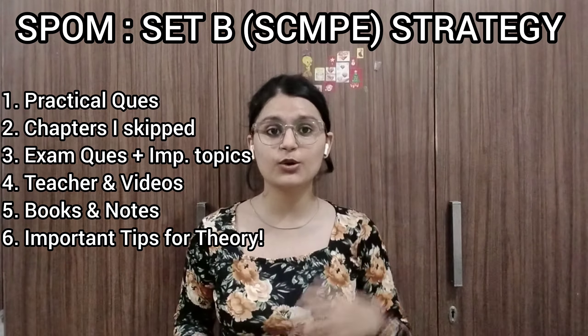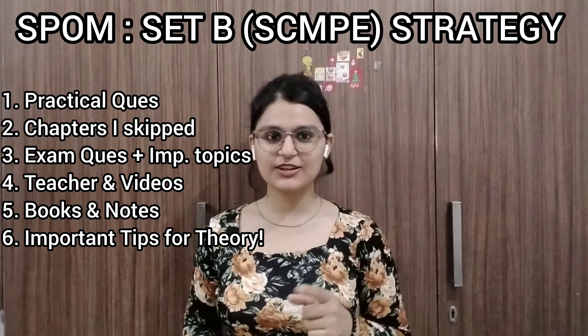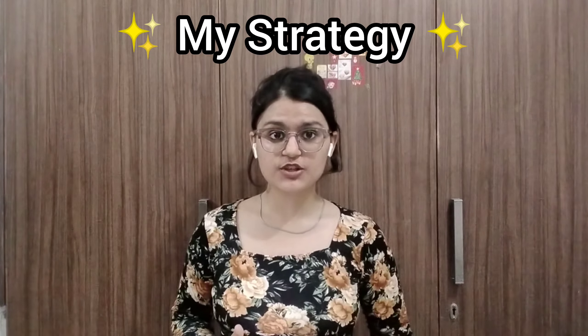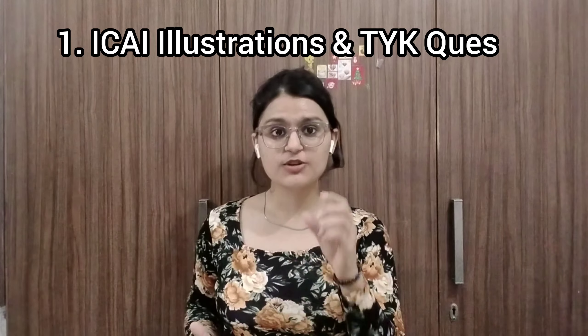I have done some notes, I have seen some teachers' videos, I have done some preparation, and all that I will share in this video. So without any further ado, let's get started. So first of all, what was my strategy? I had solved ICI in every chapter, which are the in-between illustrations and test your knowledge questions.